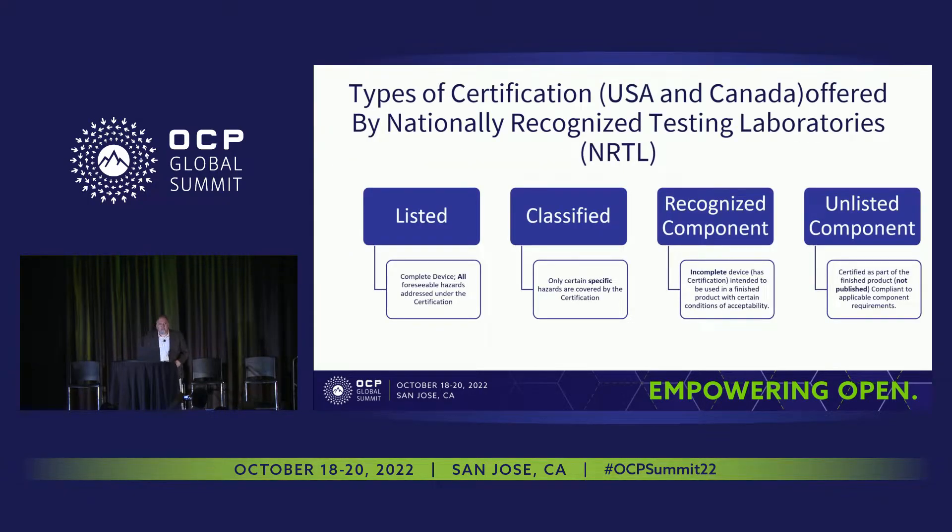When we talk about certification, depending on where you're at geographically, it could be a self-certification, or in the case of North America, it's typically done by a NRTL — a nationally recognized test laboratory — and they do third-party testing. The NRTL accreditation is given to the lab by OSHA. At UL, we have several different certification schemes, and I'd like to talk about them briefly because I think it's important to understand where immersion fluids potentially will lie when it comes to this type of certification.